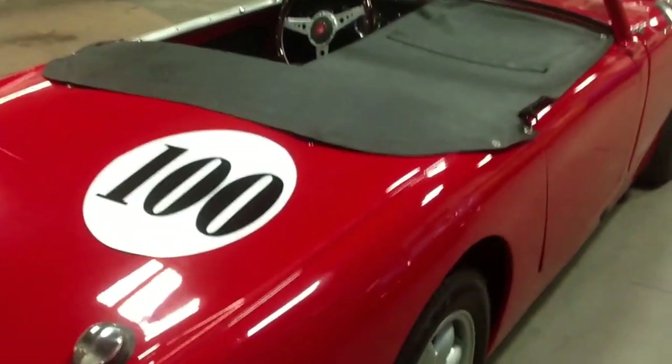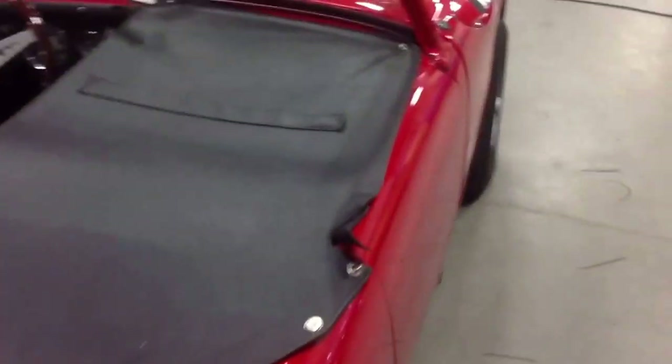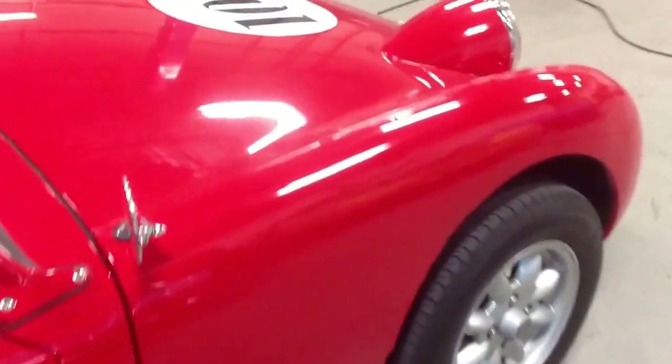Heading to Ontario today, into the arms of a new owner. A very wonderful owner who will, I'm sure, have a blast bombing around in this bug-eye. And here we are — a hundred times.